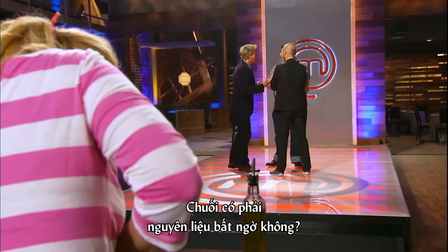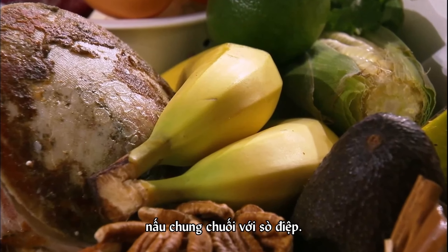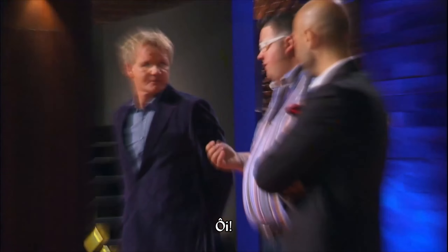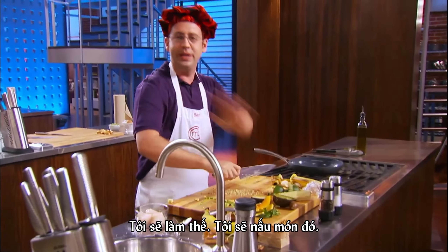Pull the banana. Be the curveball. Immediately, I am obsessed with this idea of pairing bananas and scallops. Never thought about it before, but can't get it out of my mind now. I really think this can work. I'm doing it. I'm doing it. 45 minutes to go.